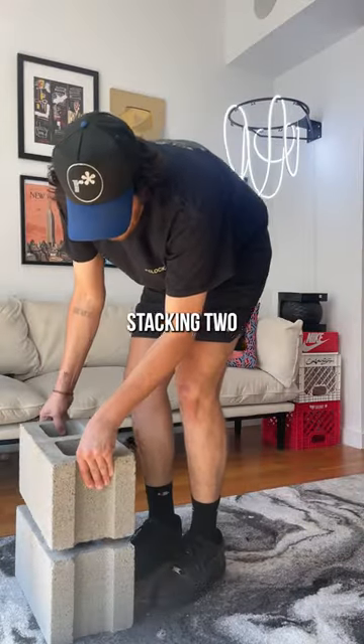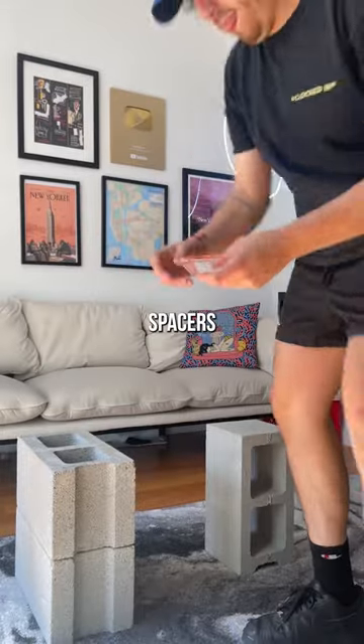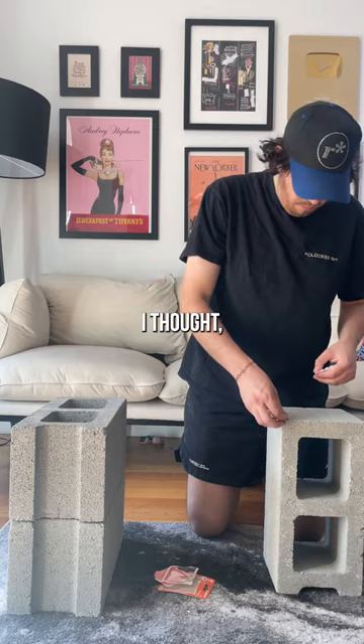I thought stacking two cinder blocks and having one standing would look super cool. I don't want to scratch my glass, so I'm adding these rubber spacers. As I was putting these on, I thought, damn, these would look so much better in black.